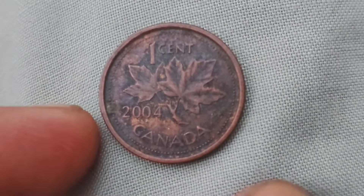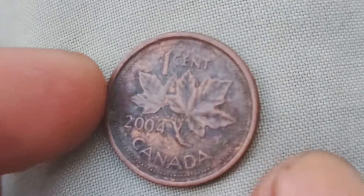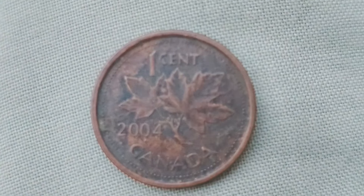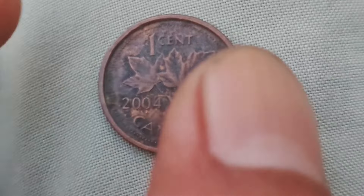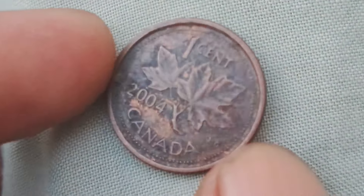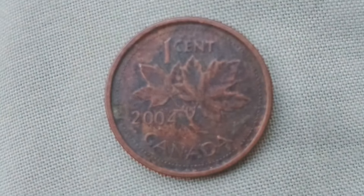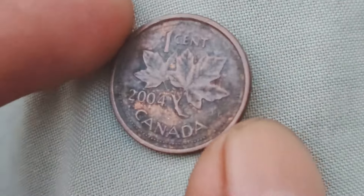We are diving into the fascinating world of Canadian one-cent coins from 2004. You might not think much of these little copper coins, but some of them could be worth a whopping $1.8 million. The Royal Canadian Mint started producing these coins back in 1858, and they were originally made of bronze. In 2004, the composition of the coin was changed to 94% steel, 1.5% nickel, and 4.5% copper plating — a change made to save costs as the price of copper was on the rise. What makes a 2004 Canadian one-cent coin worth $1.8 million? It all comes down to a very rare and extremely valuable error that occurred during the minting process.